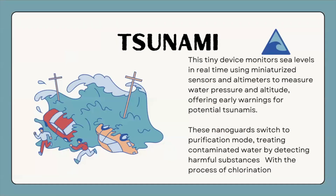Imagine a tsunami response nanobot. These tiny devices monitor sea levels in real time, using mini sensors and altimeters to measure water pressure and altitude, offering early warnings for potential tsunamis. These nanobots also switch to purification mode, treating contaminated water by detecting harmful substances through the process of chlorination.